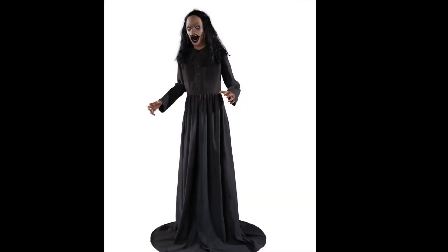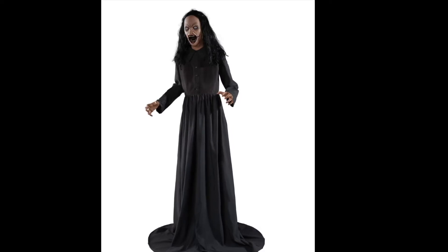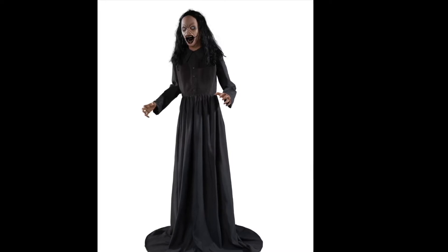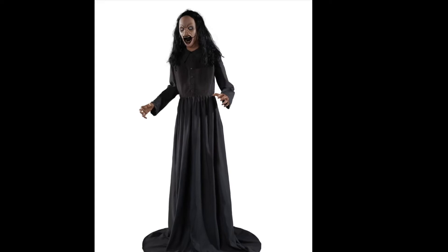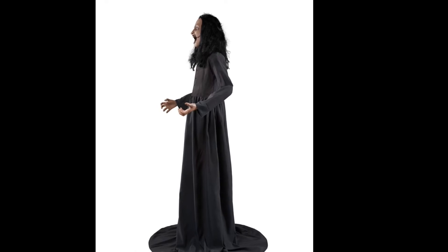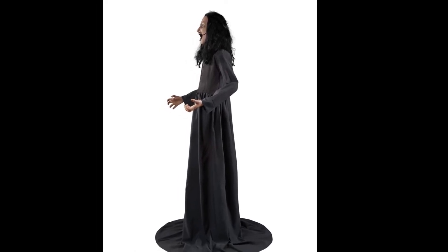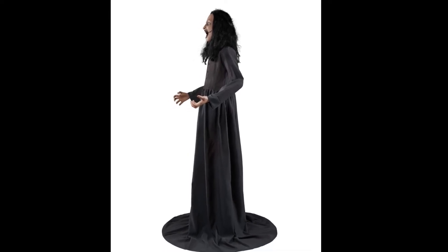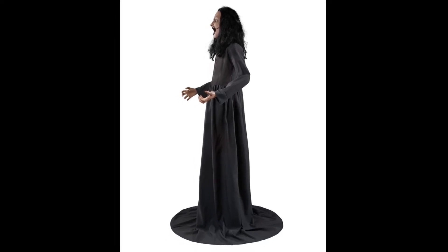Number 7. Coming in at number 7, we got Demonic Dahlia. Demonic Dahlia is a very, very good jump scare prop. A lot of people could get scared by her if you stick this in your haunted house. I think it really adds to the tone if you're going for a possessed theme. But she only has one audio line — it'd be nice if they had maybe two other things with the same scream and jump scare sound. That's why I'm putting her at number 7.